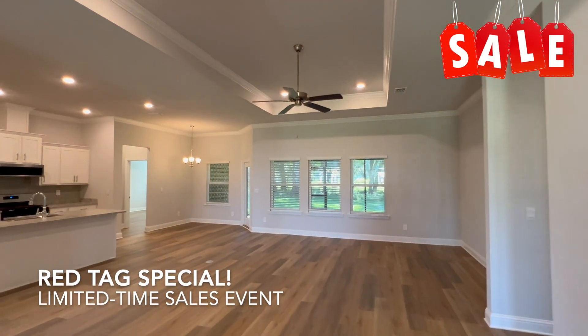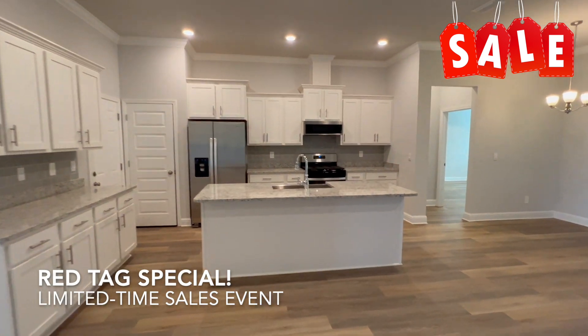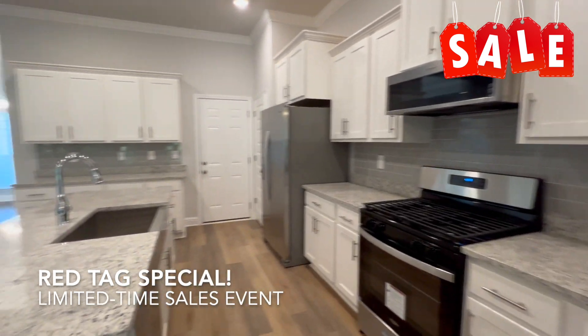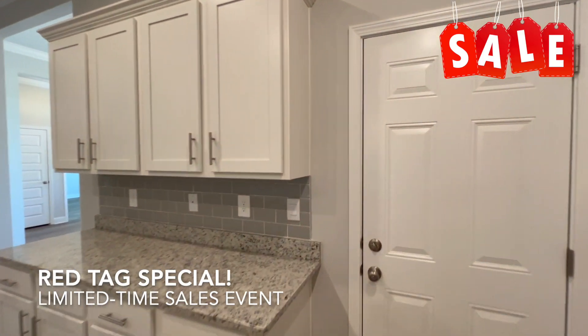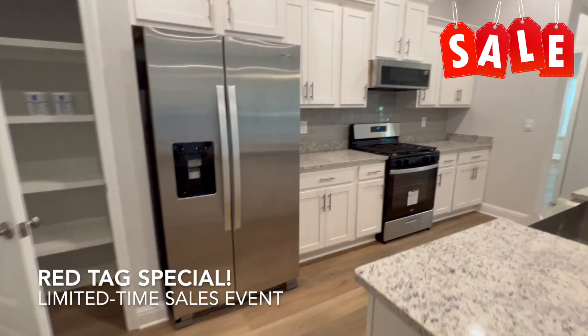What does that mean for you? The builder gives you up to $25,000 to use your way. You can use part of that $25,000 towards your closing cost, buying your interest rate down to 4.5%, a free stainless steel refrigerator, a free washer and dryer, and more. You choose how you use that $25,000.